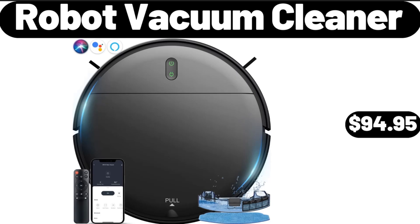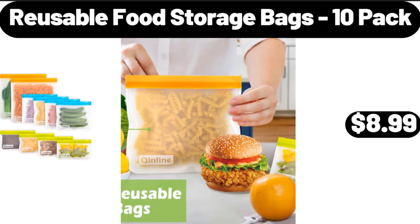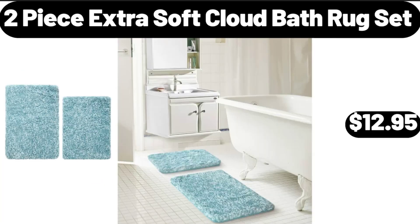Robot Vacuum Cleaner, $94.95. Porcelain Sugar Bowl Condiment Pot Salt Container with Lid, $18.99. Reusable Food Storage Bags, 10 Pack, $8.99. 2 Piece Extra Soft Cloud Bath Rug Set, $12.95.